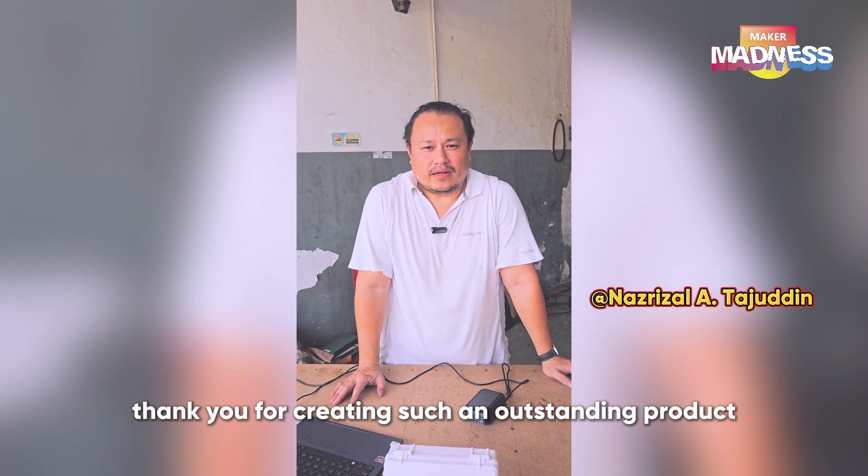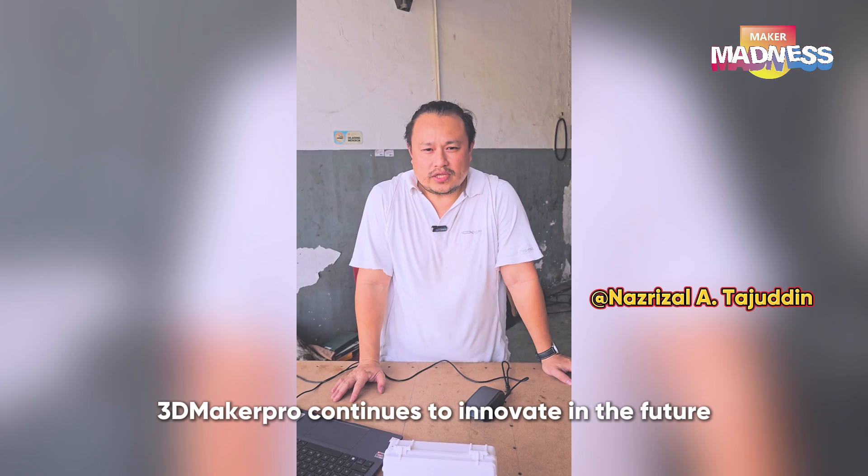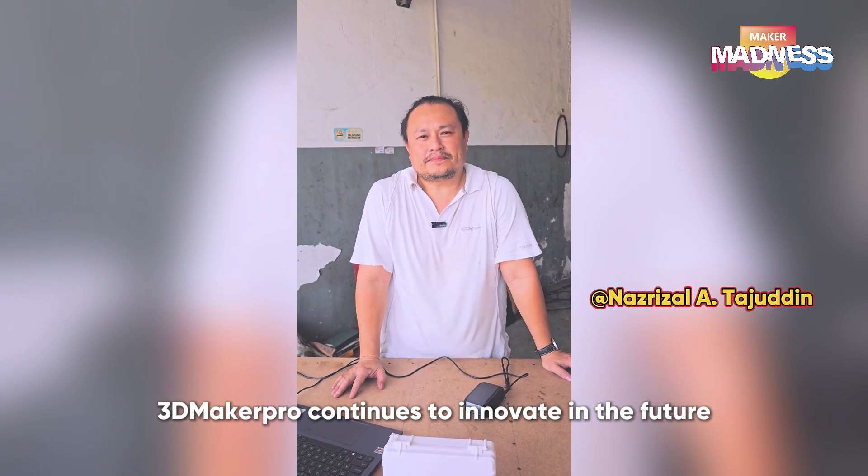Thank you for creating such an outstanding product. Looking forward, 3D Maker Pro continues to innovate in the future.